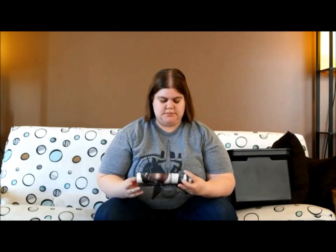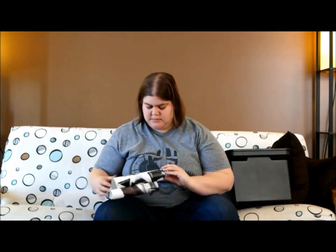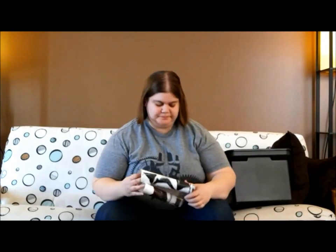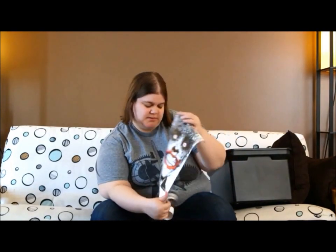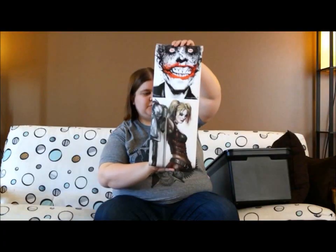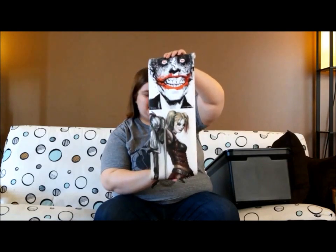We've got some posters. We've got the Joker — looks like this is the Suicide Squad version. On the bottom of that there is Harley Quinn. She looks like a really cool artist drawing, not too cartoony. I think I would put this on my wall.